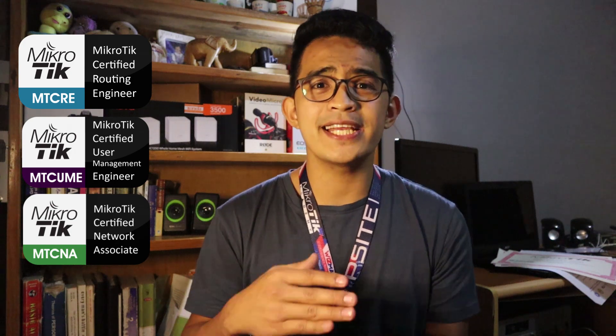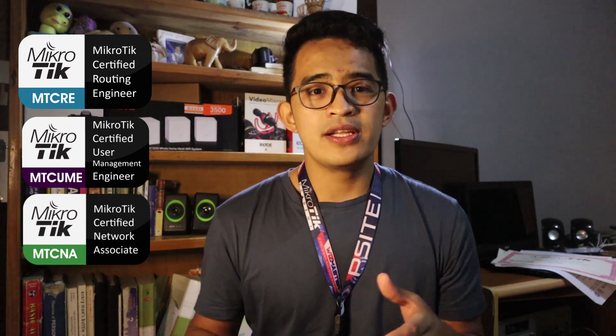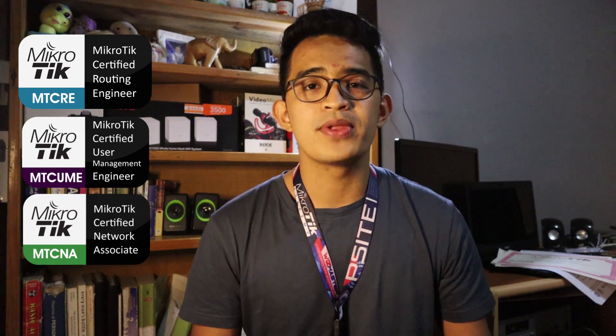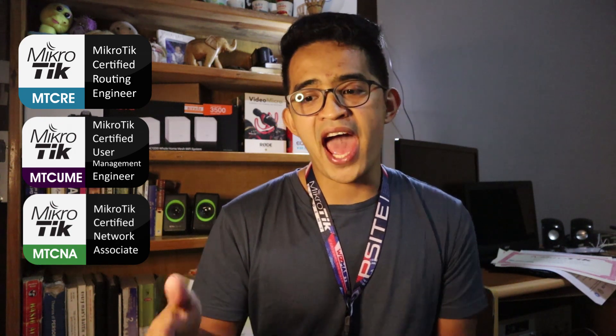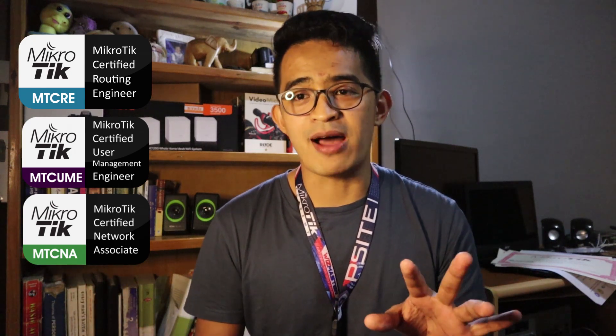You cannot take the Mikrotik exam unless you went through the training, unlike Cisco where you can take the exam if you have the knowledge already. In our area, we were invited to a bootcamp that was a six to seven-day training with Mikrotik, and after the final two days of training, we got to take three exams.